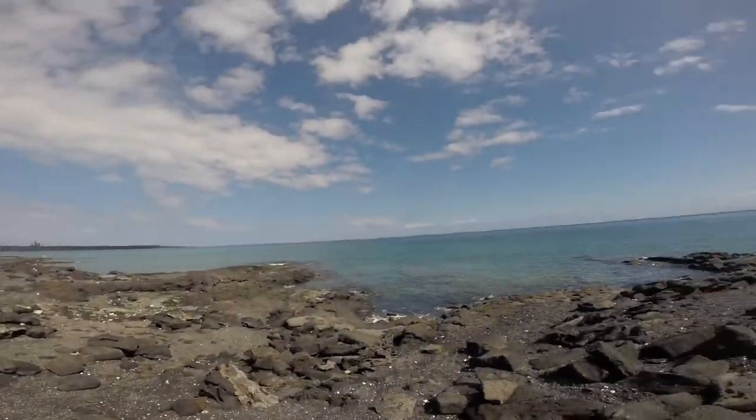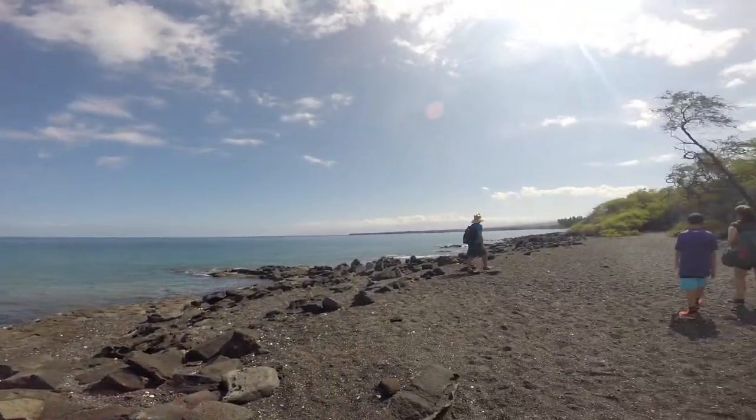Today we're going to be walking two miles to Keholo Point. Before we start walking, I just want to give you a view of where we are right now. We're supposed to pass three black sand beaches, and I think we just passed two, so that means we're almost there.